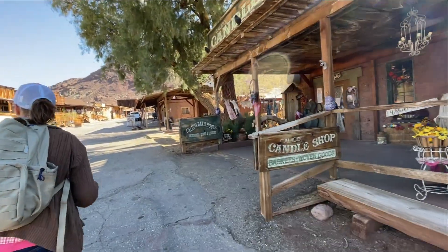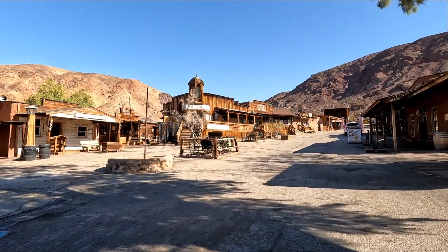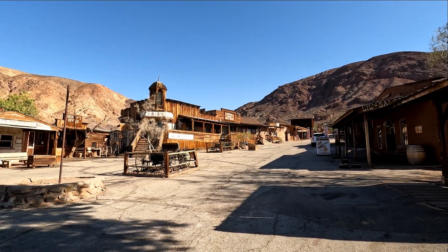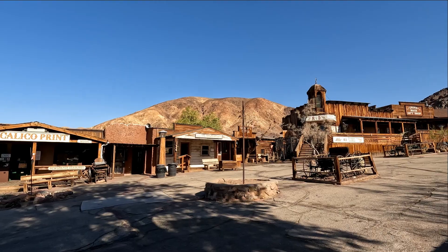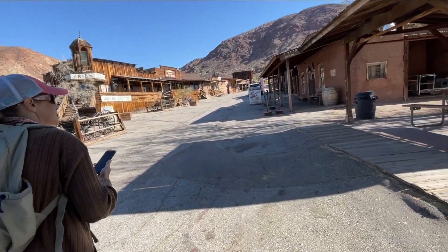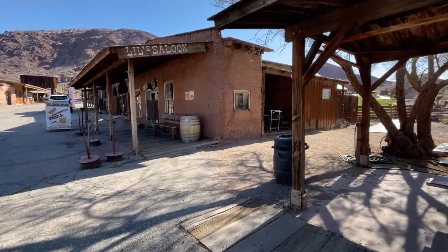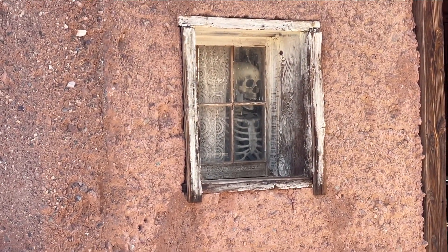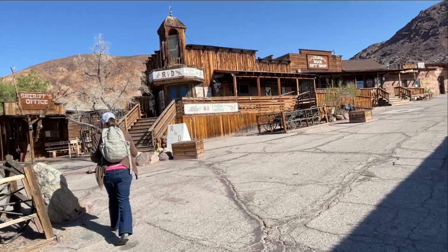Drill steel. Blasting powder. Here's the sheriff's office. Your door is closed but we are open. That's the saloon — see the skeleton in the window? Calico Candle Shop. Here's the saloon with the skeleton. I'll leave mine in the closet, thank you very much.